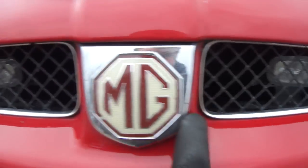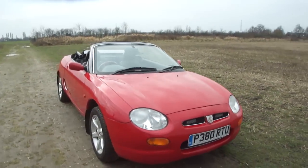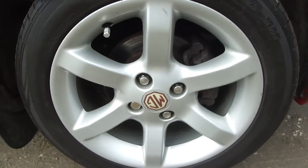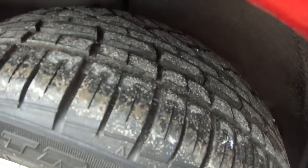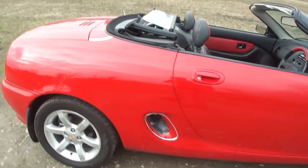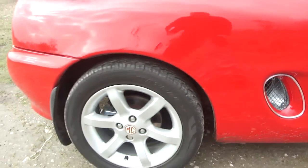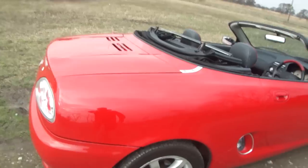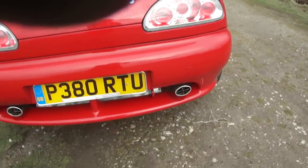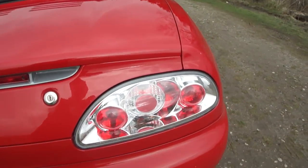Front grille with extra LED front lights. Immaculate wheels all round, all showing about 6mm. Very good upgrade here. Nice wheel again. Exhaust and upgrade rear lights.